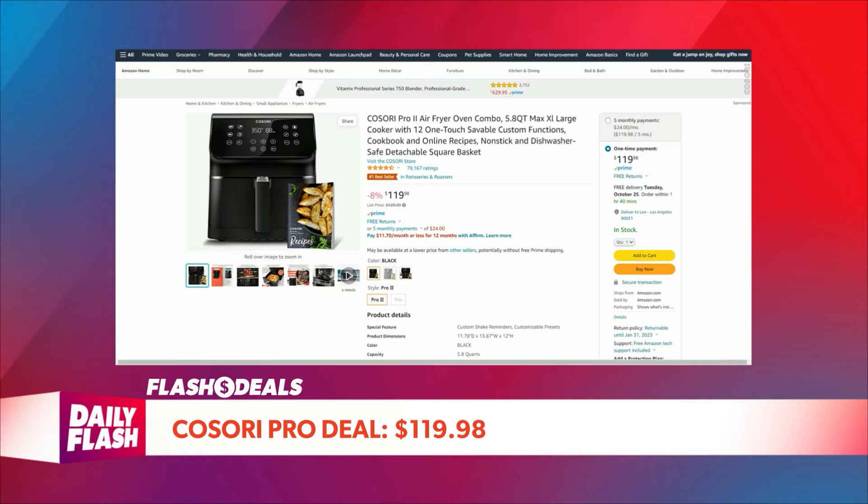Customizable cooking functions — you can actually customize and even save the time and temperature of any preset. You can also add or remove a personal shake reminder to suit your preference. It goes for $119.98 if you go to our site now.